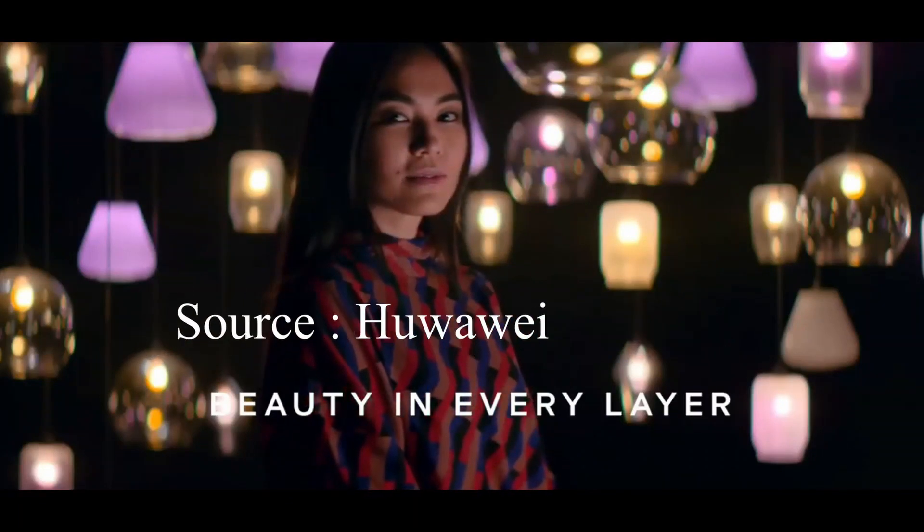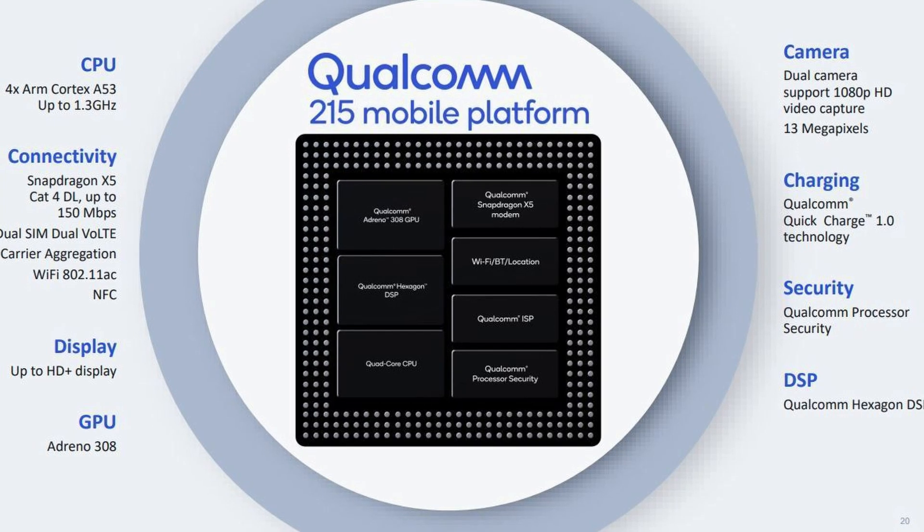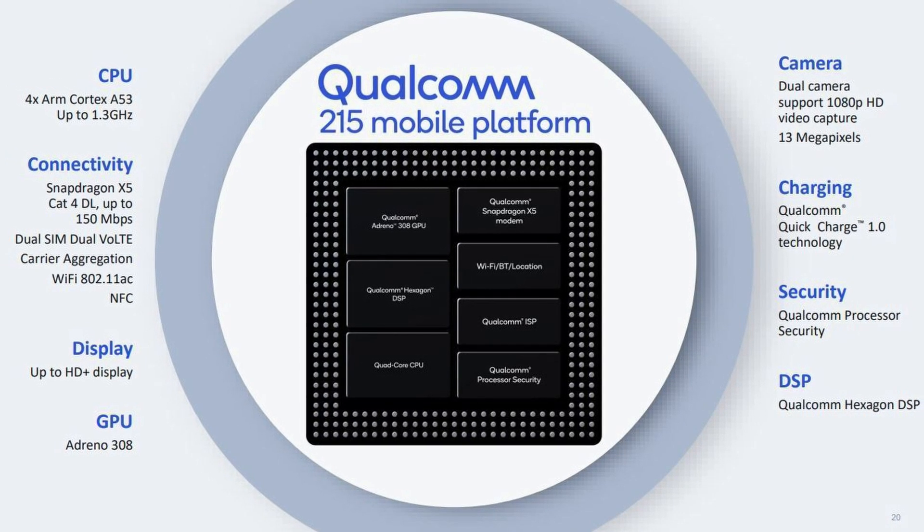Fifth, it supports dual ISP, so two rear cameras are now supported, which was not present in other 2-series chipsets. It can support a single 13 MP camera or two 8 MP rear cameras. It can even shoot 1080p full HD video.